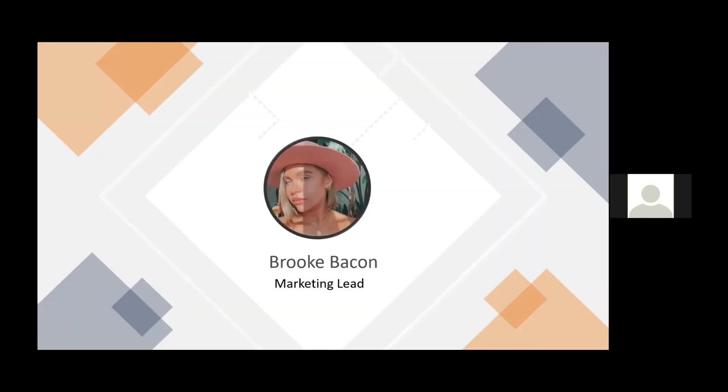So with that, that's kind of the summary of the show and what I've seen and what we think is coming. And with that, I'll turn it back over to Brooke.